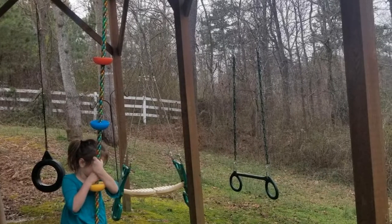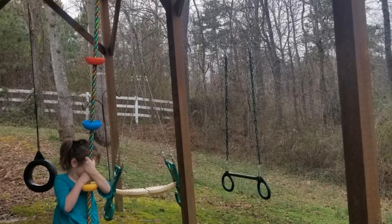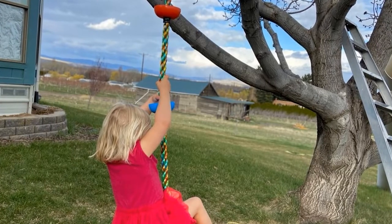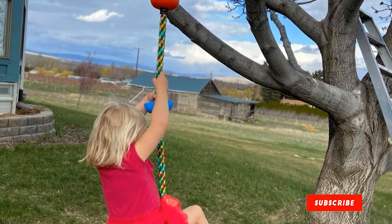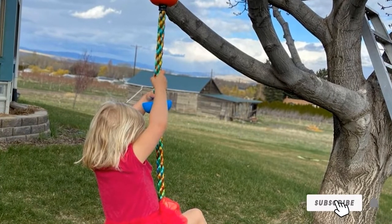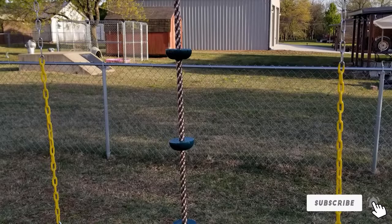This swing is rated for a weight limit of up to 150 pounds. The overall length of this rope swing is 129.6 inches. The rope adjusts shorter by raising the seat and tying a higher knot, or by either adding or removing slack in the tree strap.